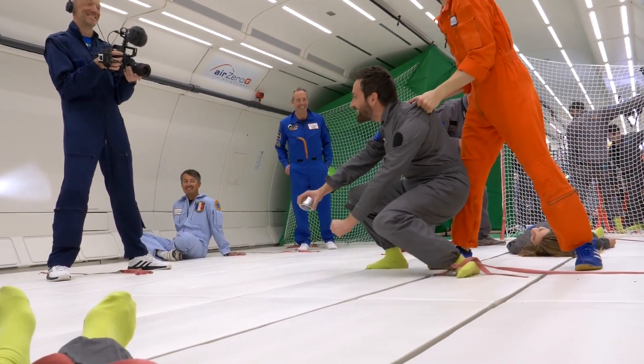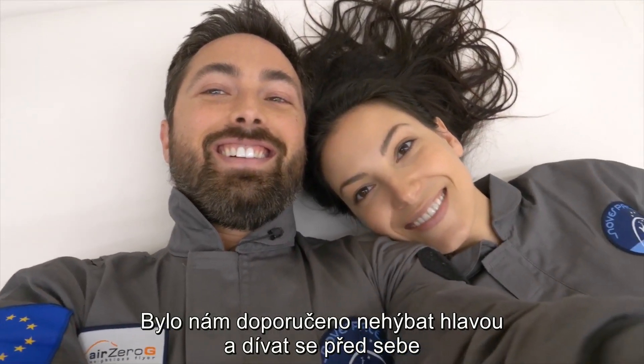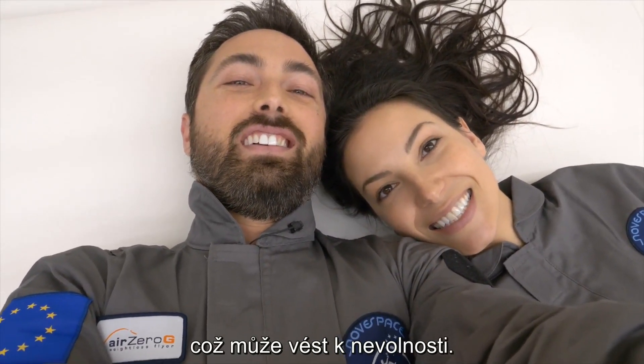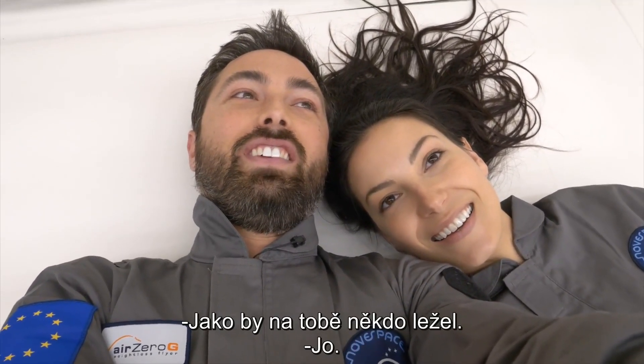So weak! Lying on your back is much more comfortable. We're advised not to move our heads around and to look straight ahead, because in hyper-G our vestibular system is hypersensitive to movement, which can lead to motion sickness. That's why this is sometimes called the vomit comet. I kinda like this — it is fun. Feels like someone lying on you, and I like that.